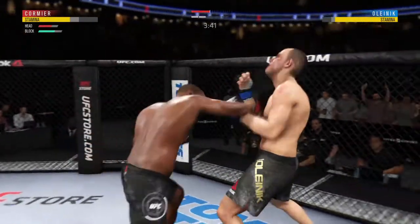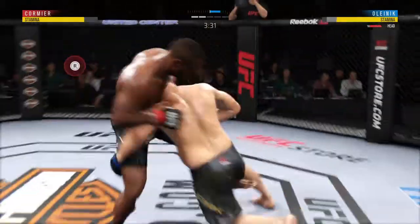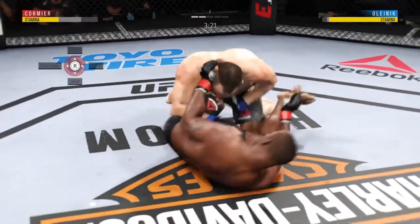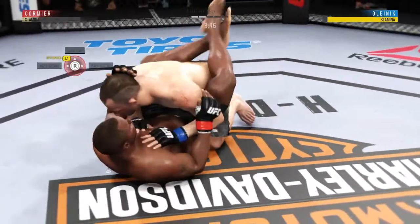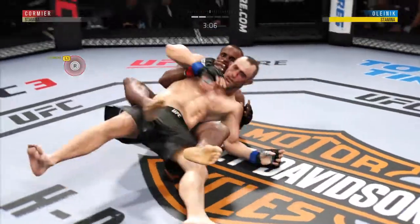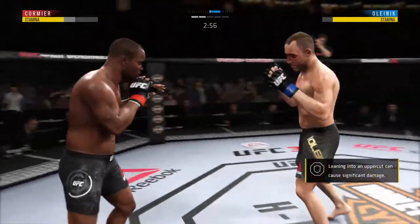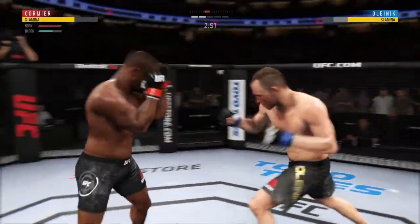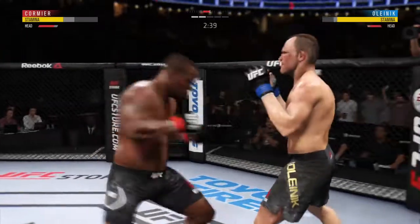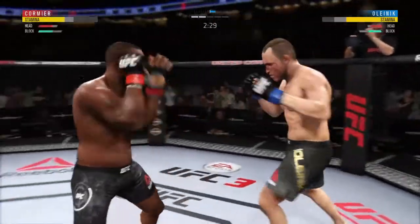These guys are exchanging huge shots. He's got a clinch and here he goes again. The offense has been there — he is landing some good shots, but not really stringing them together and putting combinations on his opponent. He's got to mix up his strikes, change his tempo a little bit, and try to get his opponent out of there by landing more than just one strike at a time.